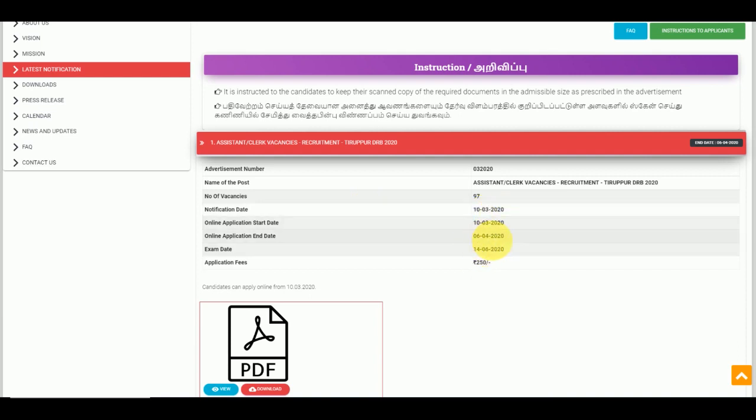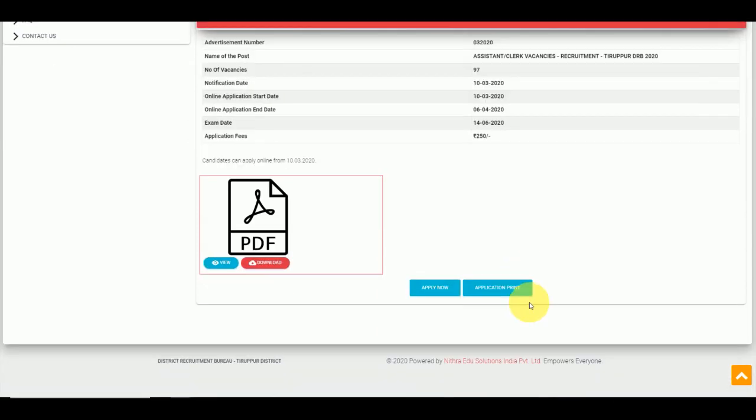The notification date is the 15th. It will be 64 days. The examination date is June 14th. And the application fee is 250 rupees.